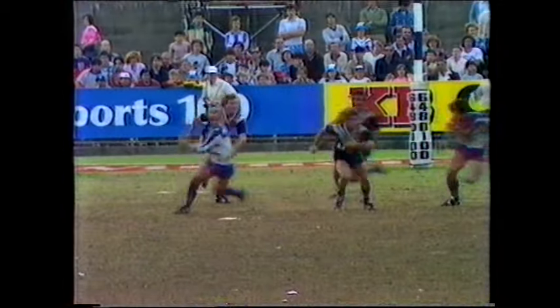Definitely gone forward. It had to go forward — it went forward a metre. Definitely gone forward. Not out of his arm. It didn't go forward. I tell you what — take the player as the measuring stick. Well, have a look at the head-on, Frank.